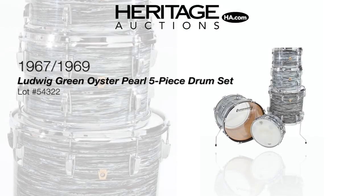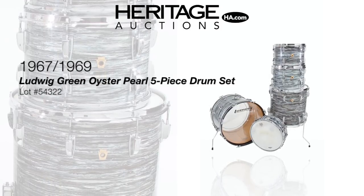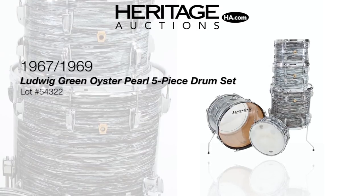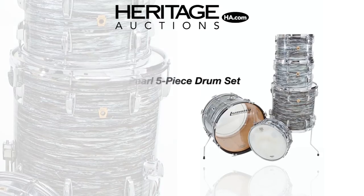Ludwig's Oyster Pearl drums reached their peak of popularity in the late 1960s and early 1970s due in no small part to Beatles drummer Ringo Starr. This set includes original Victoria luggage canvas cases and a period correct chrome snare drum.